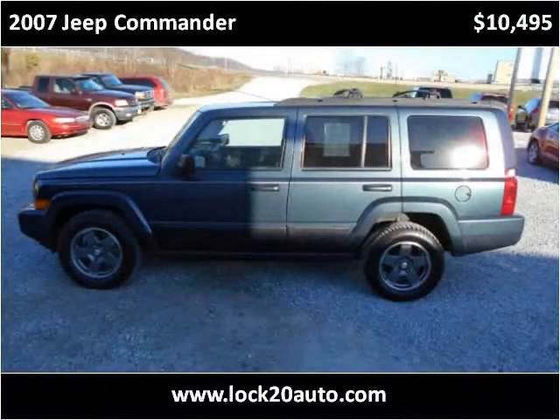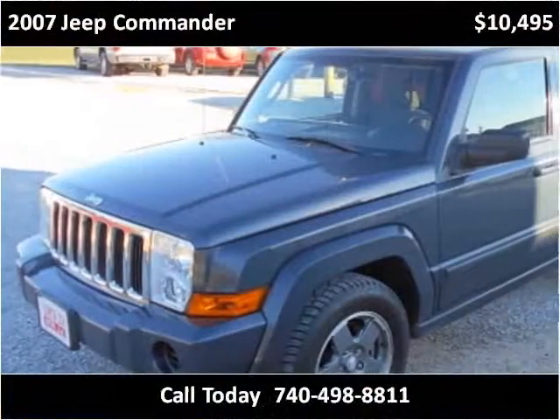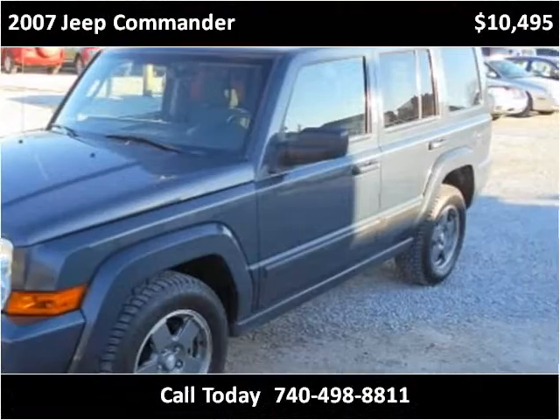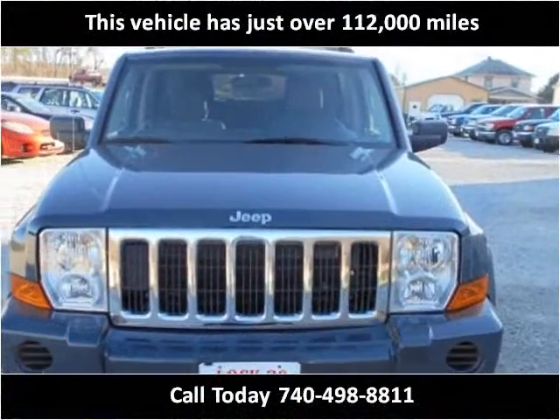This 2007 Jeep Commander is available from Block 20 Auto. This vehicle has just over 112,000 miles.